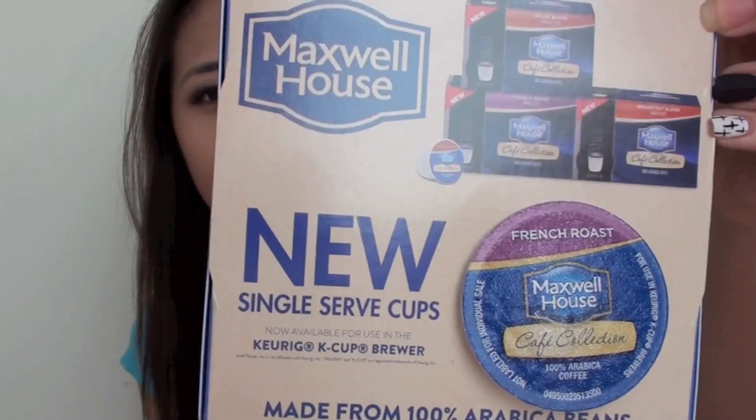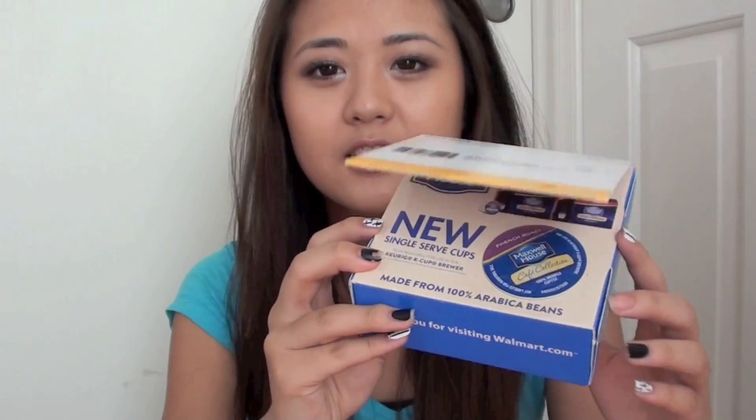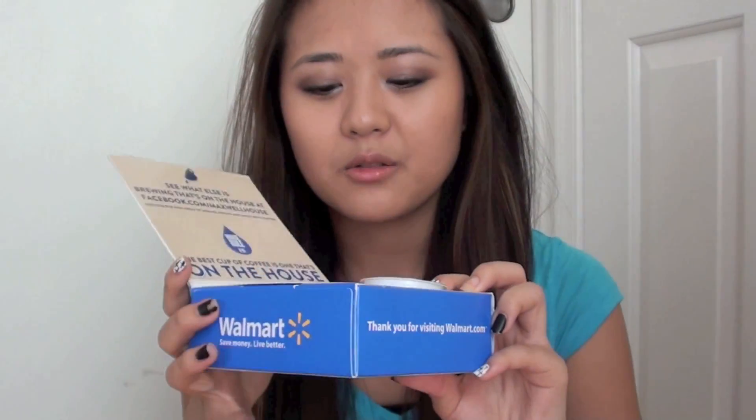Next is this coffee thing from Walmart. I believe they had a word puzzle promotion where you make up a random sentence and they'll send it to you. I'm not sure if this promotion is still going on, but this is basically what it looks like. We don't have one of those coffee machines so my sister was kind of confused how to use it, but I'm pretty sure you can just tear this part off and put it in a coffee maker like you would normally make your own coffee.